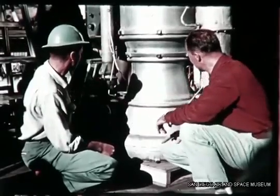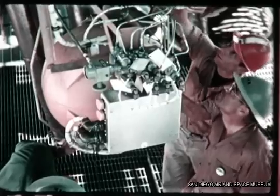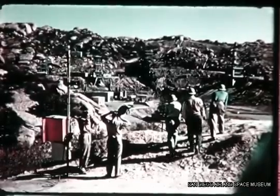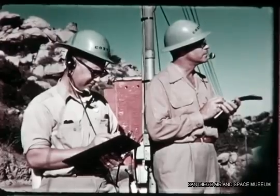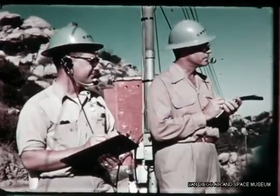At the North American test facility at Santa Susana, Convair engineers attended classes in rocket engine operation and procedures. In the bowl area at Santa Susana, they observed engine test runs. The practical experience gained by participating in these firings will be applied in test programs at Convair's off-site facilities.